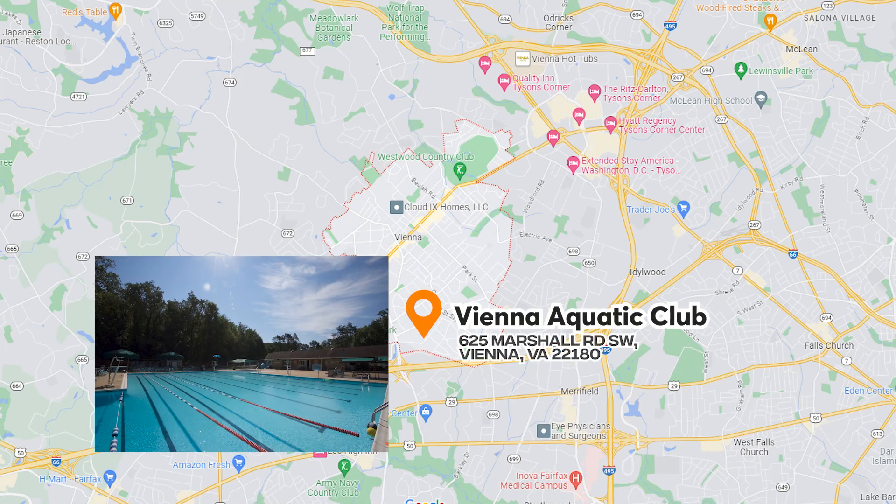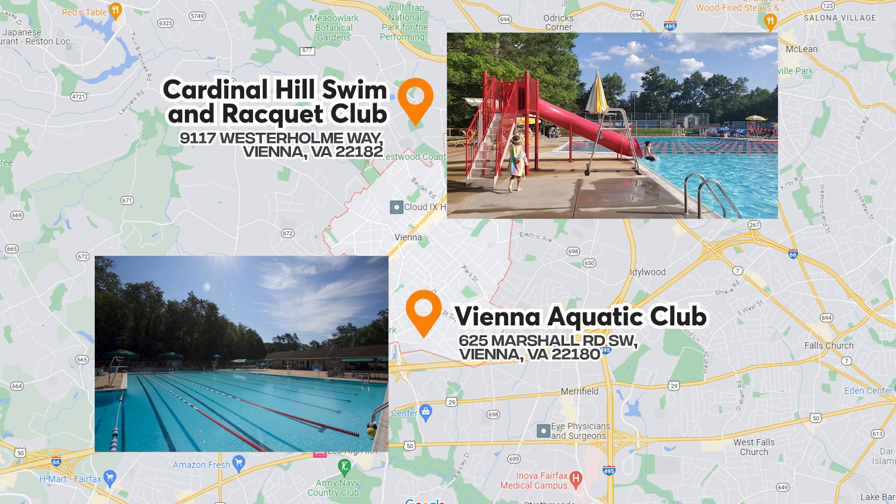There's the Vienna Aquatic Club, which just has a pool that's open during the summer. You've also got Cardinal Hills Swim and Racquet Club for those of you who enjoy tennis and swimming. For individuals looking for the country club lifestyle in town, there is the Westwood Country Club.